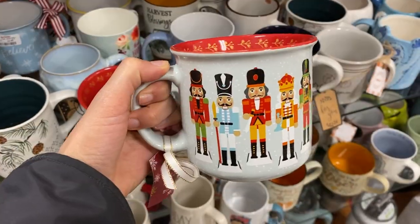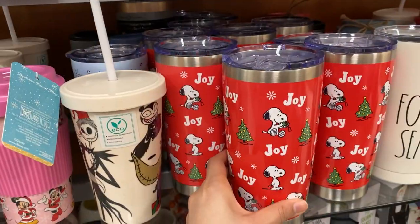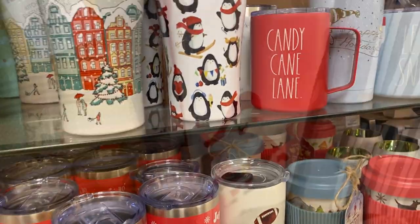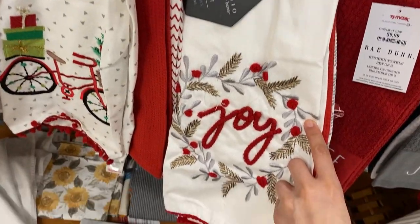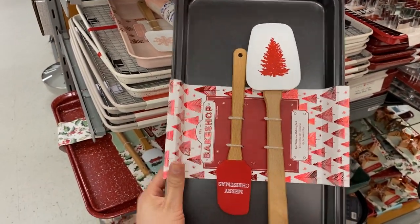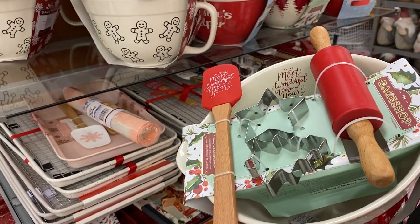I loved this nutcracker mug — five dollars, so pretty and bright. There were also some tumblers including a Snoopy and a beautiful winter city with penguins design. I found really cute kitchen towels with Santa and Mrs. Claus, and more kitchen towels in packs for about ten dollars. For baking lovers, there's a set with spatulas and a baking sheet for ten dollars, and another with a bowl, roller, and spatula for seventeen dollars.